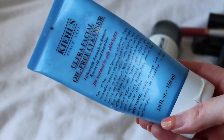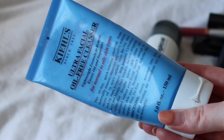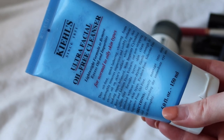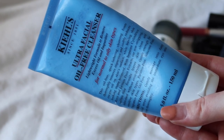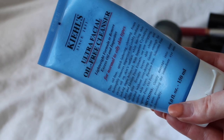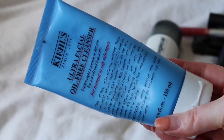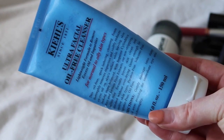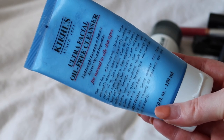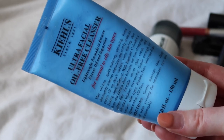First, this from Kiehl's — the Kiehl's Ultra Facial Oil-Free Cleanser. This leaves my skin feeling so tight. I was never planning to use it on my face this year; I was going to use it on my body just to get it used up. But I've actually spent the first six months of the year finishing another Kiehl's cleanser that also left my skin really tight and even left my body skin feeling tight. I didn't like using it, I would avoid it even though it was in the shower. So I'm just going to declutter this one.